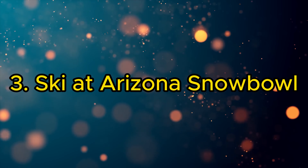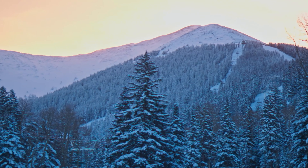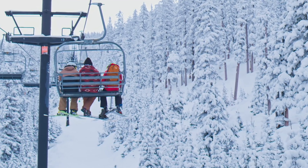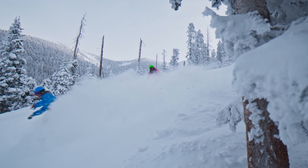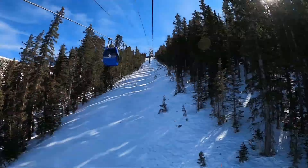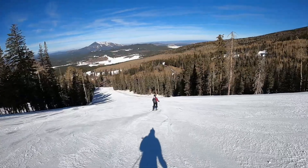3. Ski at Arizona Snowbowl. Hit the slopes at Arizona Snowbowl, a premier ski resort in the San Francisco Peaks. With trails for all skill levels, stunning views, and a cozy lodge, it's a winter paradise for skiers and snowboarders alike.